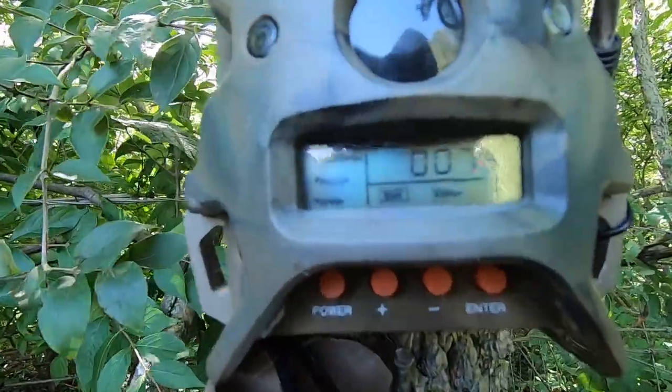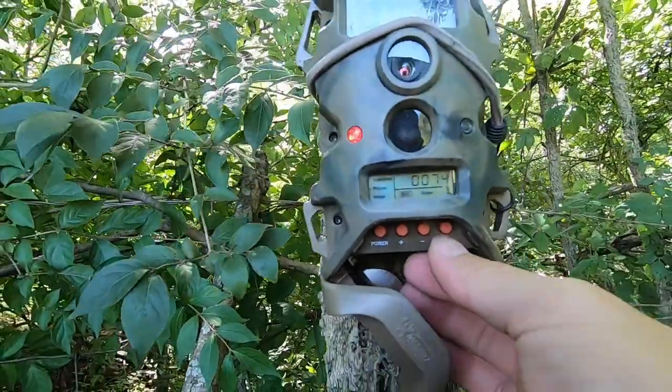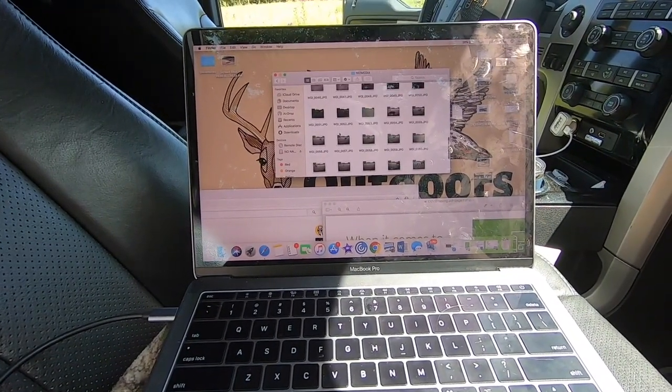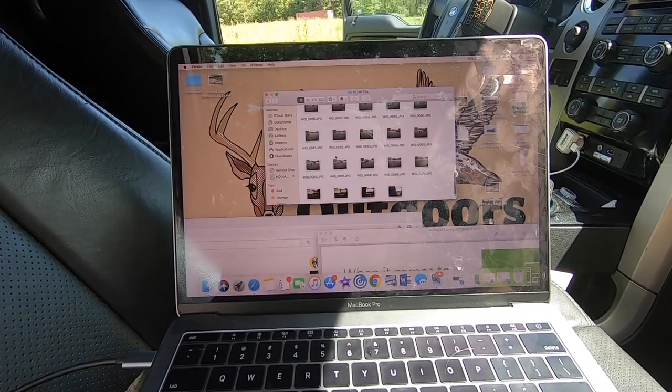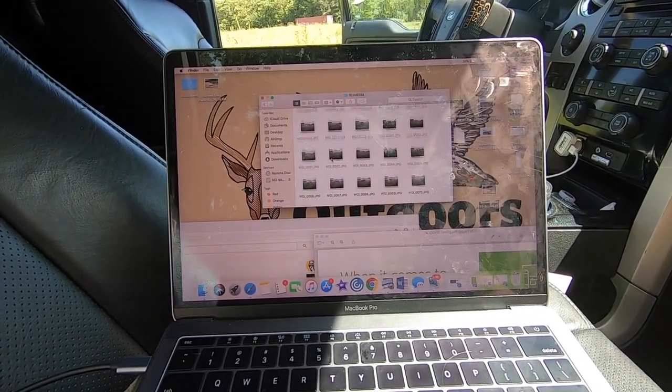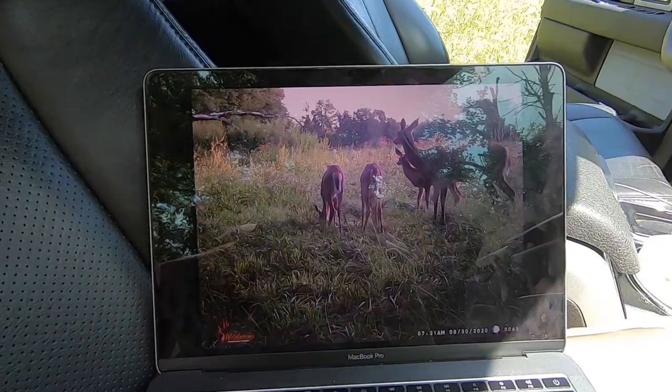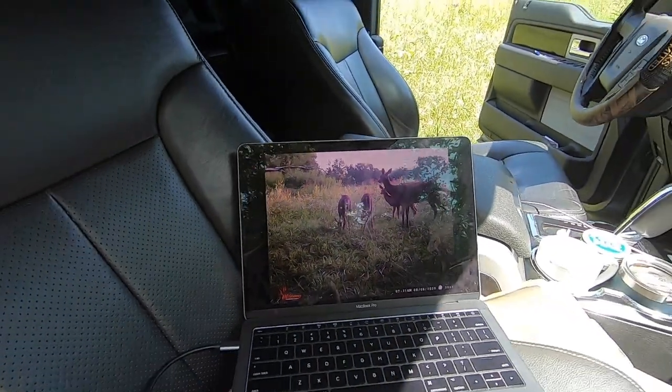We've got 74 pictures. Let's pull the SD card and see what we got. Scrolling through these real quick to see if we got any bucks - right now it's looking like a whole lot of does, all does. I just put this out a few days ago so didn't expect a whole lot. Thought I'd get lucky and see a buck already.